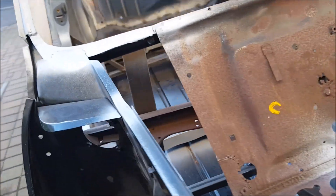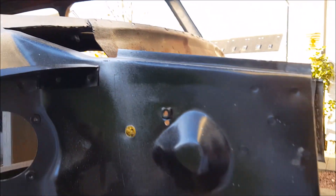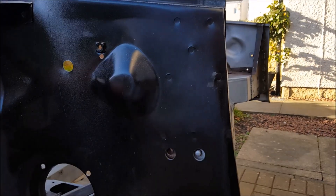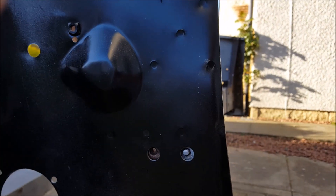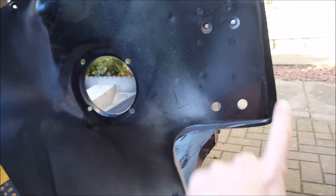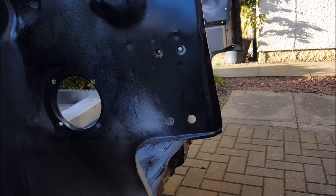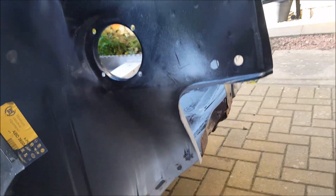Apparently he has put a new wing on here, although he has cut it because his intention was to make a flip front. That's something I'll not be doing, so it's a shame because he didn't actually keep this section — these aren't cheap panels. So I'll need to think about what I'm doing with that.